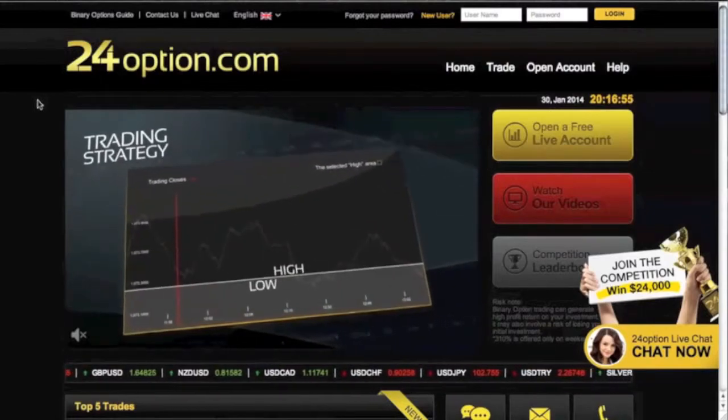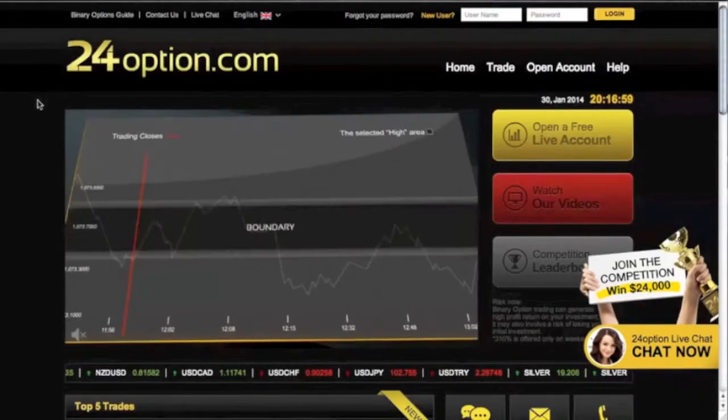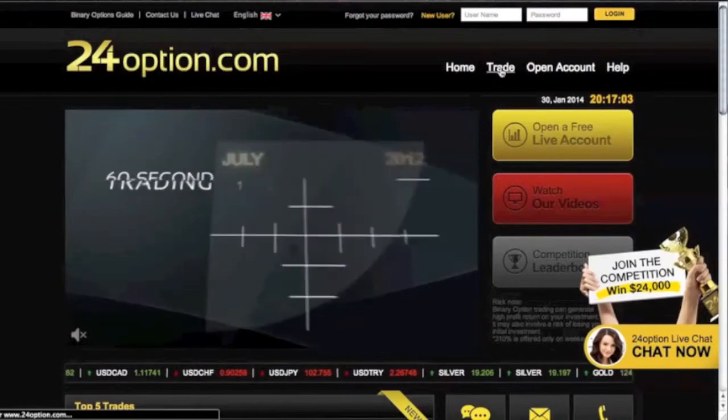Moving on, they have a wonderful platform, very easy to trade on, and they have many different options. If we go on to their trading platform, they have, like most brokers, classic options, turbo trading, and things like that.